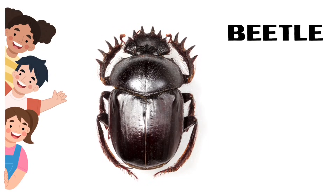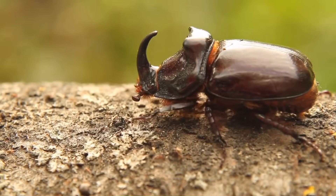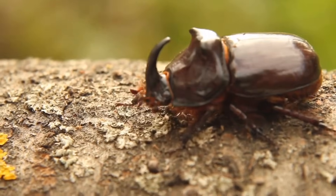Beetle. Some beetles can lift over 1,000 times their own body weight.